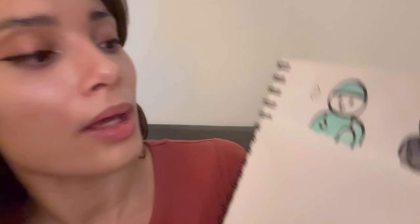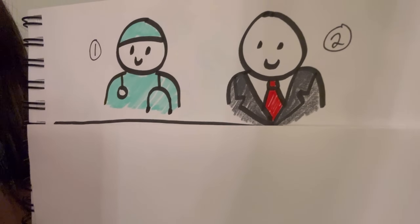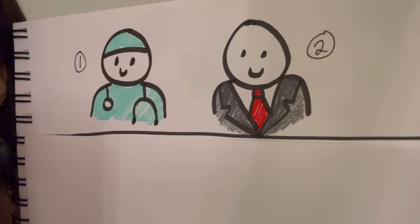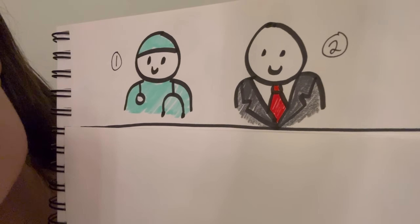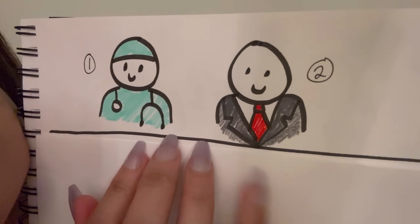Moving on to some hypotheticals. Would you rather need risky emergency surgery and only have access to the world's worst doctor — the world's worst doctor will be performing risky emergency surgery — or would you rather be facing life in prison with the world's worst attorney? Good.